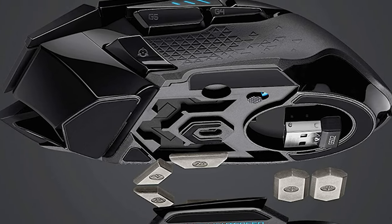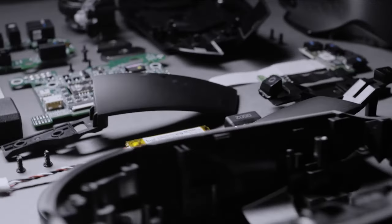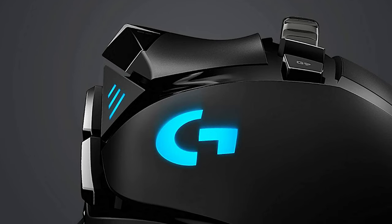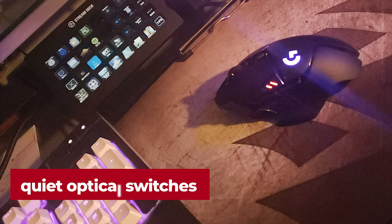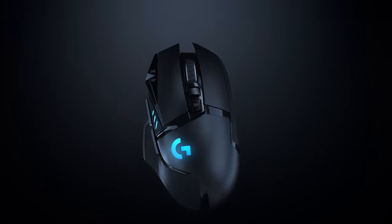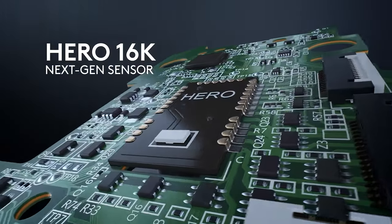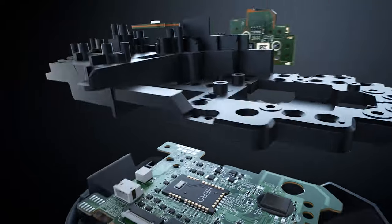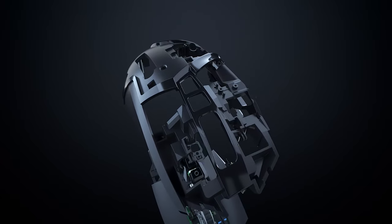The Logitech G502 Lightspeed also offers extra weights so users can tailor weight distribution to their preferences. The G502X Plus and G502X Lightspeed are updated versions — the Plus boasts RGB lighting, and the latest variants are lighter with a more subdued look and new quiet optical switches. Yet the most recent ones cost a lot more money, so unless the slight improvements are crucial, buying the prior generation is still advised. Its Hero 25K sensor offers up to 25,600 max DPI sensitivity with zero smoothing, filtering, or acceleration, making it an excellent choice for competitive gamers.